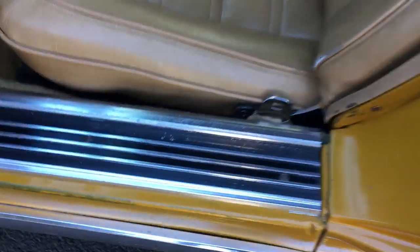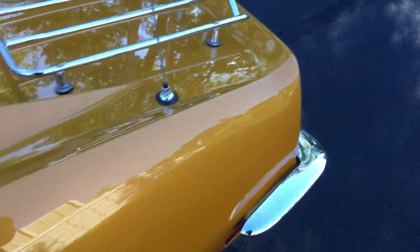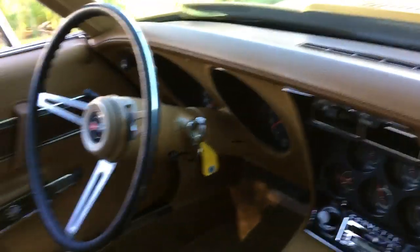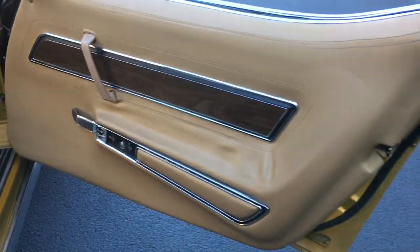The door panels are in nice shape, the windows are clean. The vinyl seats are in nice shape as well, with a little bit of wear on the center console. The exhaust has a nice little rumble to it. The seat over here is also very nice — it's like a camel leather or vinyl interior. Definitely a 1970s color. All the weather stripping is present.